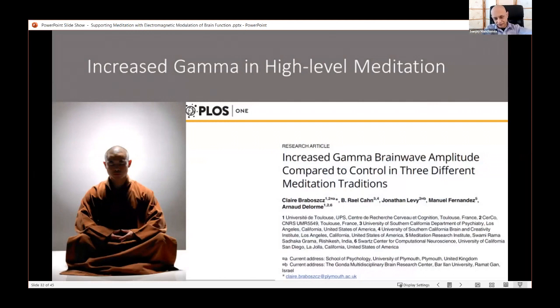Gamma synchrony is showing up in recent research around consciousness effects. Some years ago we didn't talk about high gamma frequencies because our amplifiers were too limited, and gamma frequencies are attenuated and filtered by the skull. Now we're looking at gamma frequencies more closely. For example, a paper shows that long-term meditators have increased high-frequency gamma brainwave amplitudes both at rest and during meditation states — similar results are seen with high-functioning mathematicians and musicians.